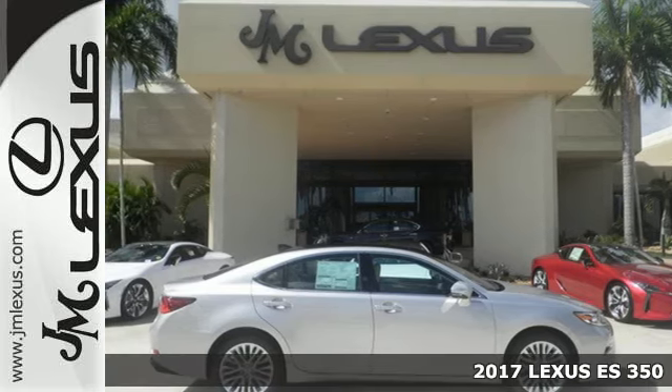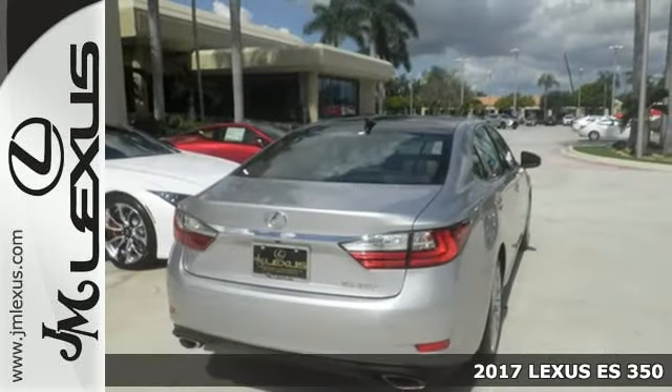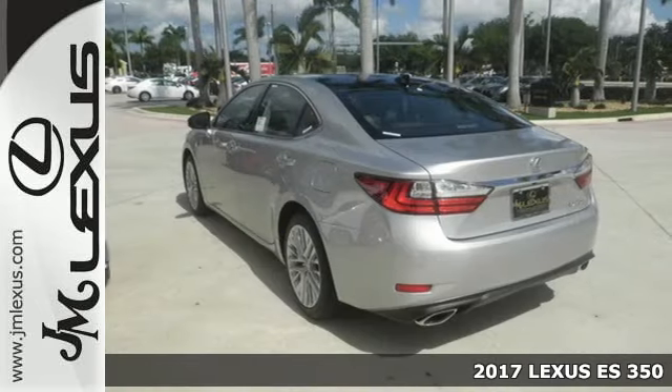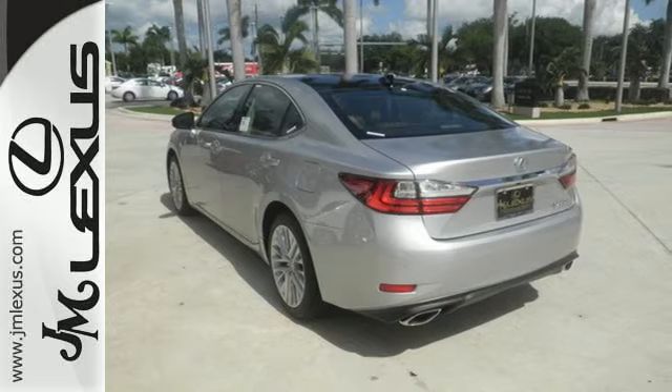It's a 2017 Lexus ES350. Enjoy the exceptional, world-class luxury of this stunning sedan, filled with refined craftsmanship found in every single detail.